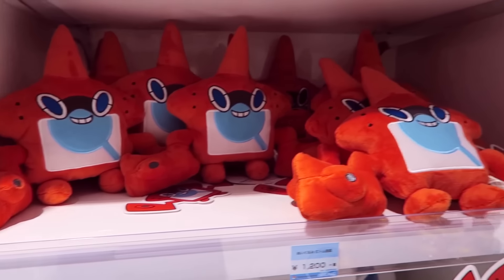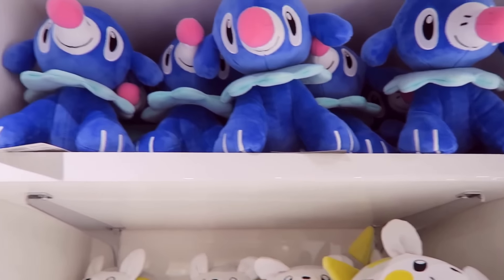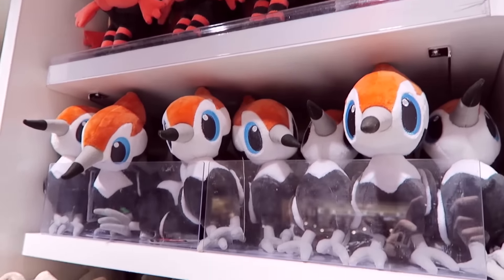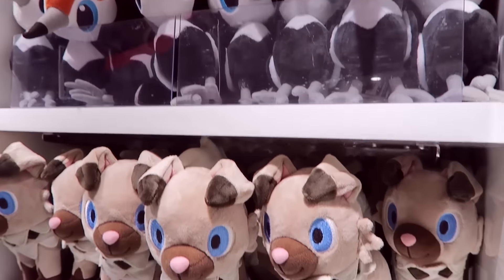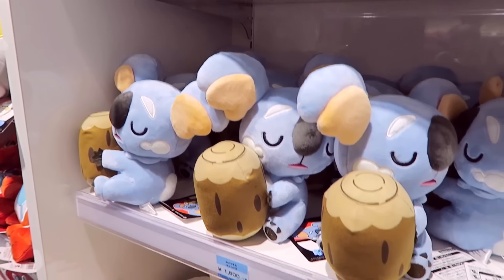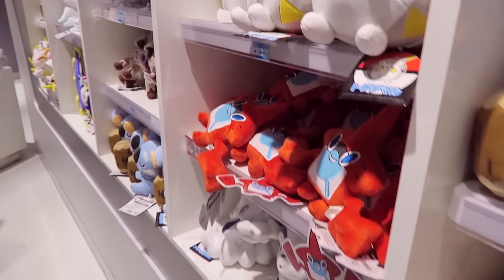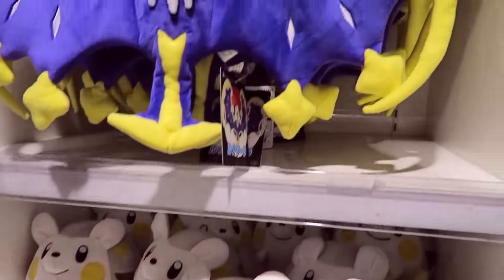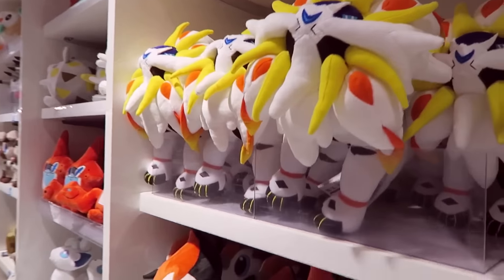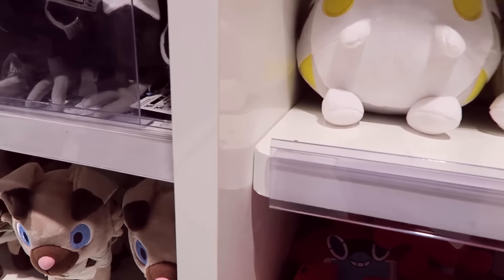We have the Rotom Pokedex, which is such an awesome addition. And we have Togedemaru I think, Popplio, Litten, Pikipek I think, Rockruff — that's an easy one. Rockruff's cute, and Komala I think. Solgaleo, obviously that's an easy one. Lunala. They've done a really good job with these Gen 7 plushes, really good job.